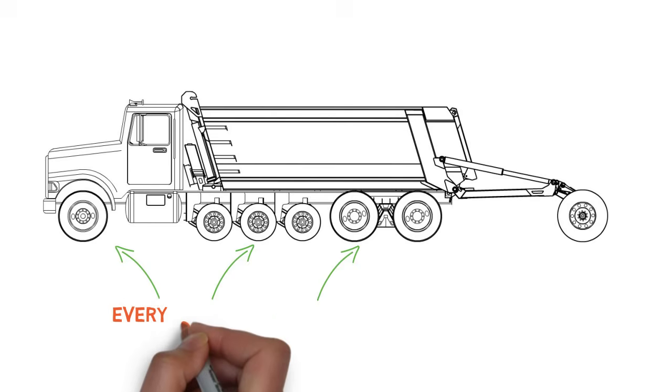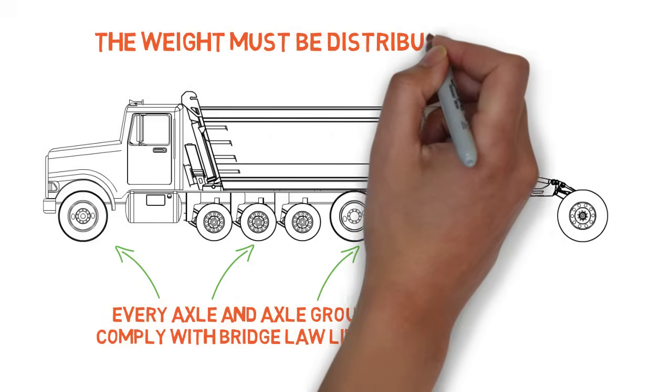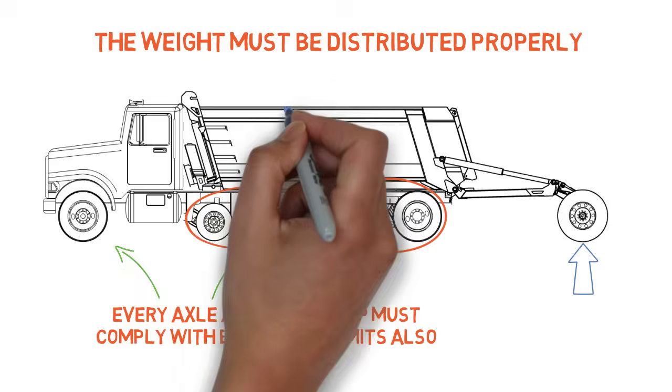But hauling legal loads doesn't stop at gross vehicle weight — every axle and axle group must comply with bridge law limits as well, so the weight has to be distributed properly. With many dump trucks, correct weight distribution is a complex, sometimes impossible problem to solve — but not with a Strong super dump.